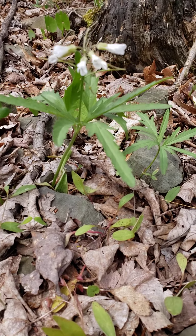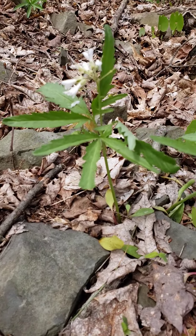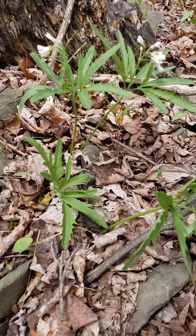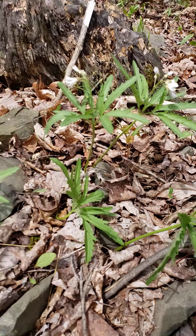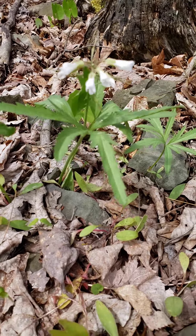I'm very pleased to see these cut-leaf toothwort still in bloom — these are probably the last ones of the bunch out here. Big population of this native species, definitely one of our ephemeral spring wildflowers. Cut-leaf toothwort.